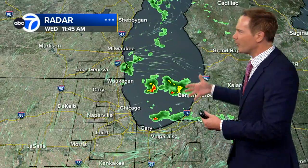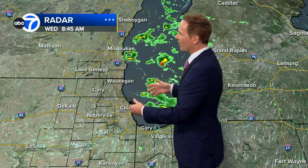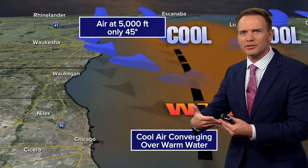What was happening here is that the winds were converging right over the lake. We had winds out of the east, off Michigan, and then out of the northwest, off Wisconsin. Those winds came together right over the warm waters of the lake.